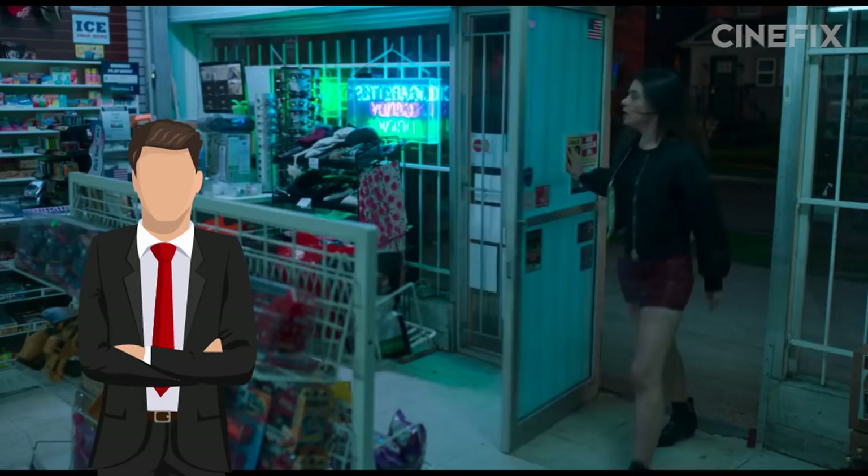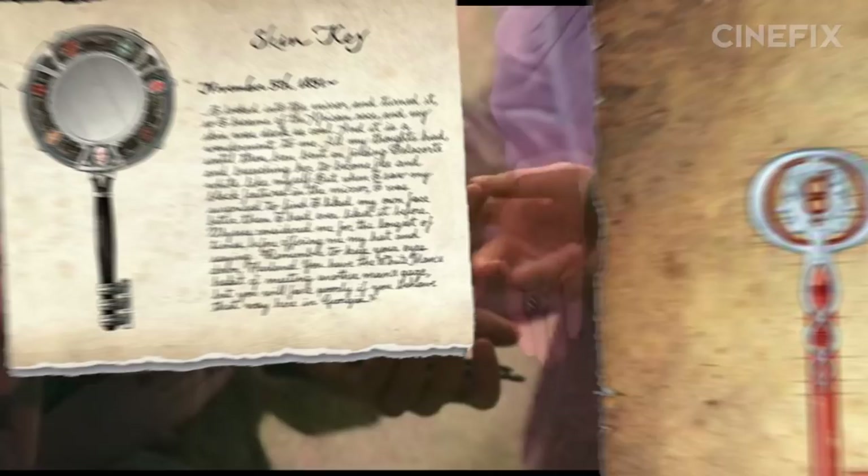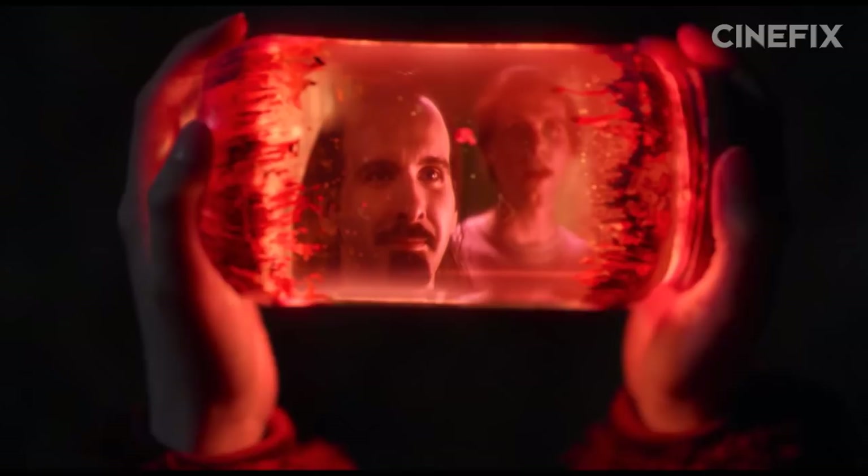Speaking of magic, let's talk about the keys. The majority of them make it to the screen pretty faithfully. However, the skin key and the gender key from the comics are combined to create the identity key in the show.